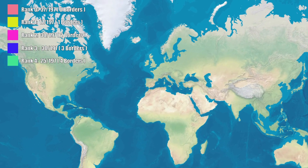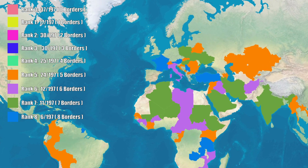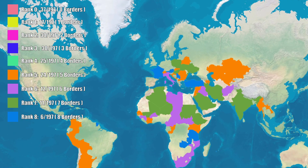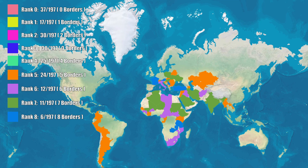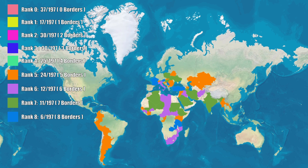Now we get to the middling crowd: countries with five, six, seven, or eight borders. That's 24, 12, 11, and six countries respectively. If you live in any of these, you probably have a lot of neighboring nationals living in your country — unless you're poor, of course, then they're just passing through. Your rank is… honestly, do you even care at this point?